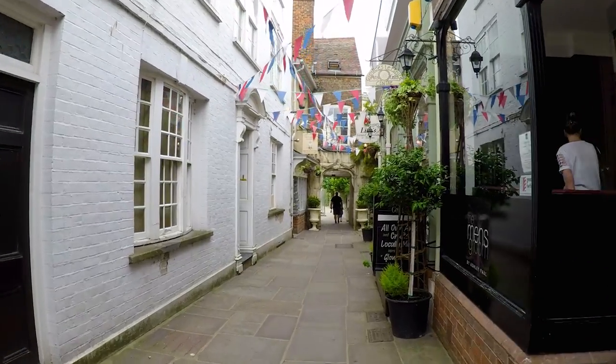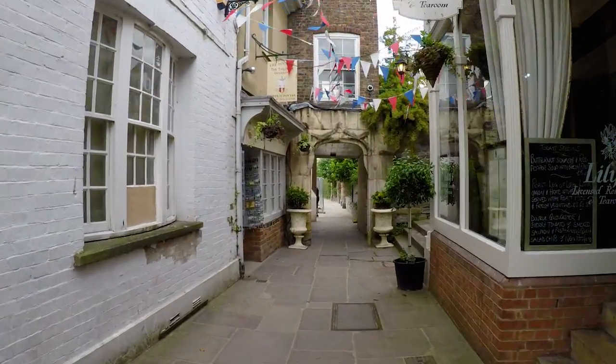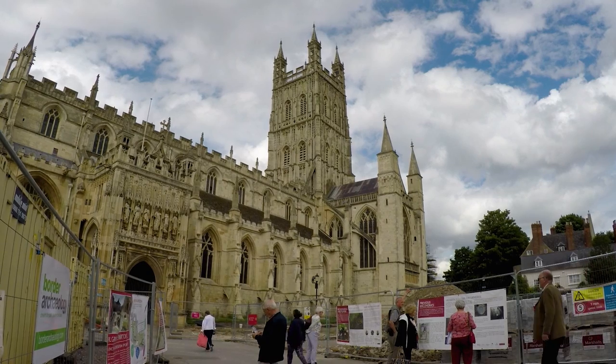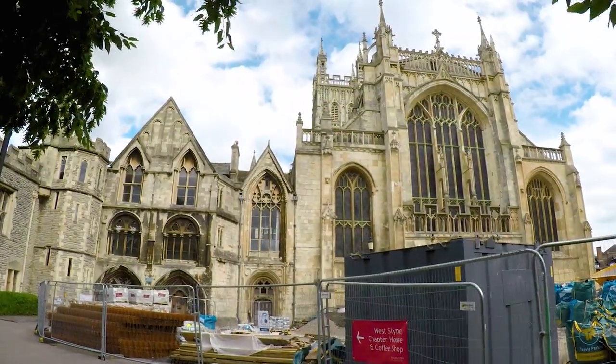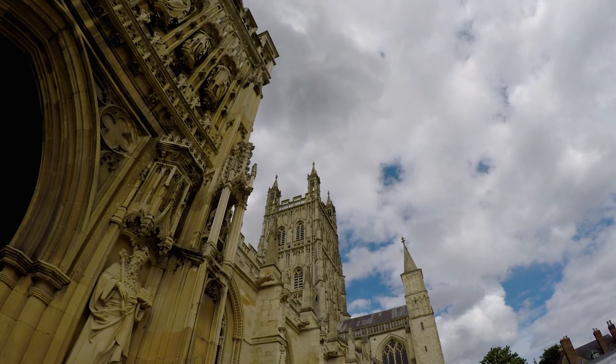Within walking distance to the main city of Gloucester, with all the normal amenities, to the north of the city is the grand Gloucester Cathedral. It's the burial place of King Edward II and Walter de Lacey. Harry Potter fans may recognise various corridors of the Cathedral, as it was one of the principal filming locations for Hogwarts.